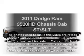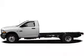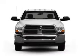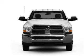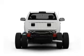Introducing the 2011 Dodge Ram 3500 HD Chassis Cab. If you're looking for a first-rate auto, this one could be yours today. With a powerful 8-cylinder engine connected to a smooth shifting automatic transmission.